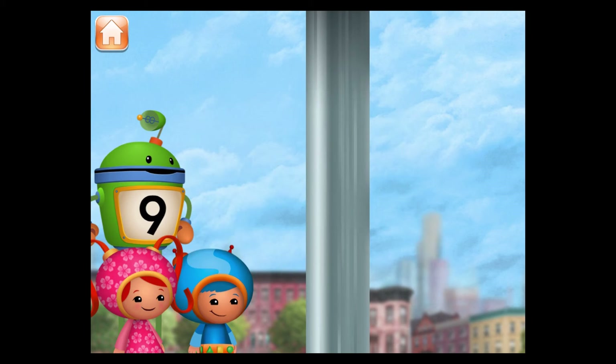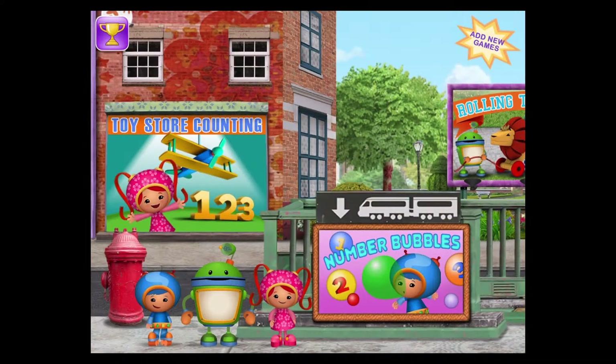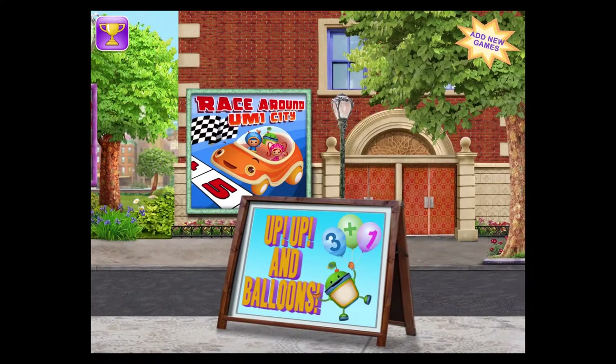Wow! That was lots of fun! Thanks for your help popping all those bubbles, Umifriend! Pick another game to play, and look out for the Shape Bandit!